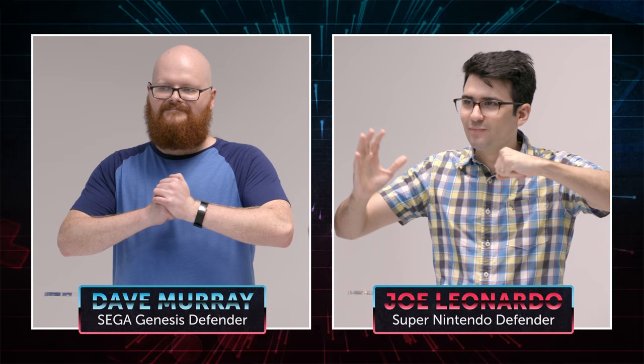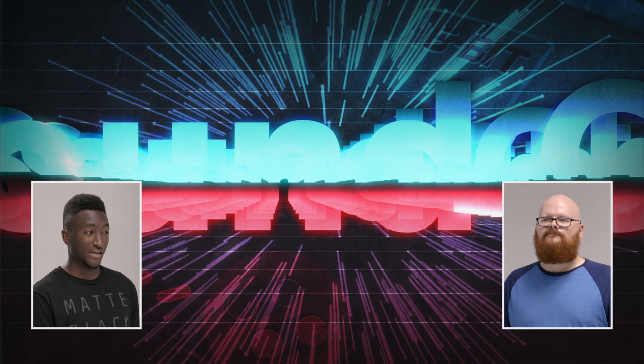All right, so to jump right into it, we have our debaters Dave and Joe, representing SEGA and Super Nintendo. So these are the categories we're testing today: Gaming and Graphics, Sound Chip, and the Mascot. Dave, I'll start — Gaming and Graphics.